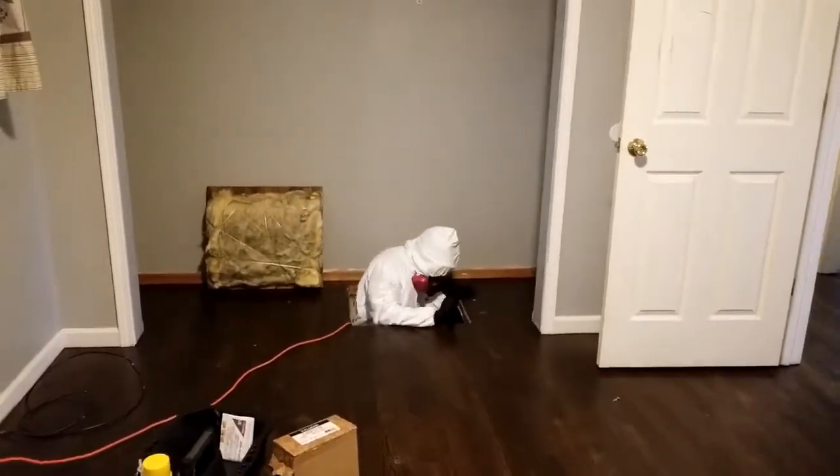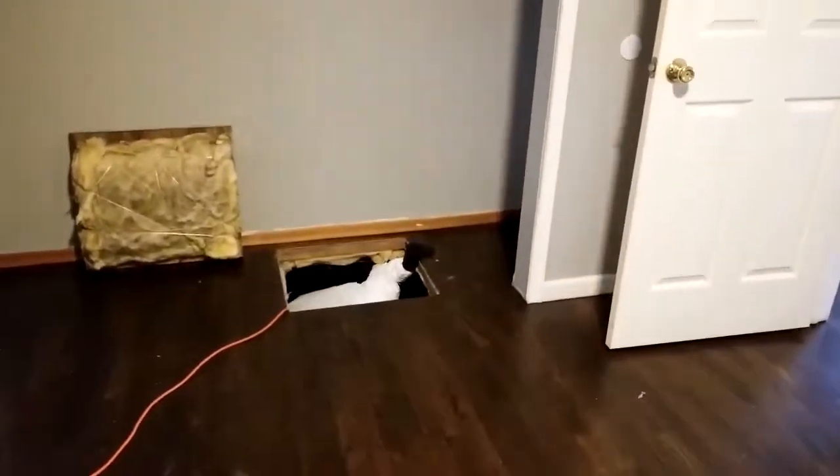Derek, our technician from Black's Pest Control Service, has entered the crawl space to determine where the skunk might be entering and exiting. Derek has just come back out of the crawl space, and Mr. Skunk has now exited. Derek is going to show us some photos of Mr. Skunk.